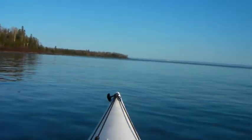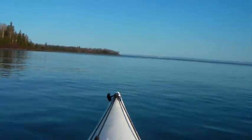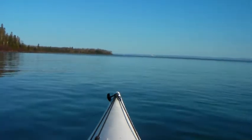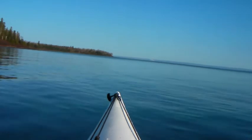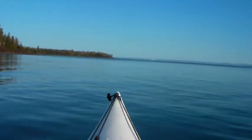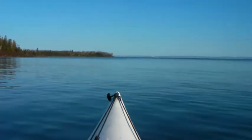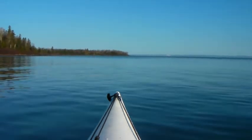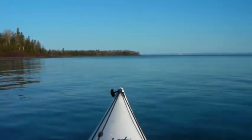We're heading out in flat calm conditions this morning, ten after eight. We've gone 27.4 kilometers so far since yesterday at a boat — Flatland Harbor.